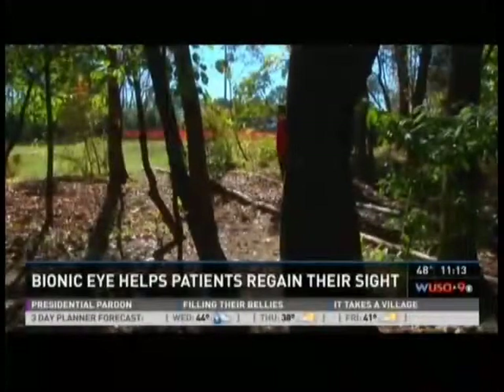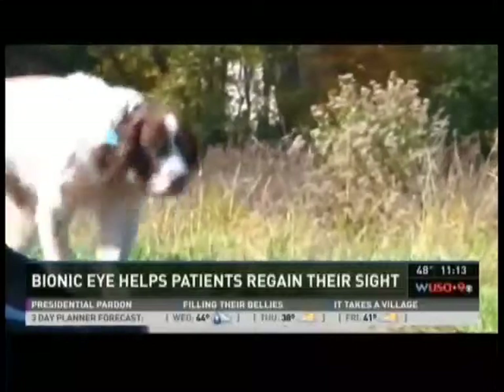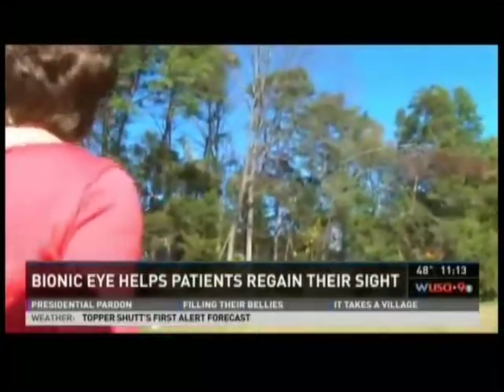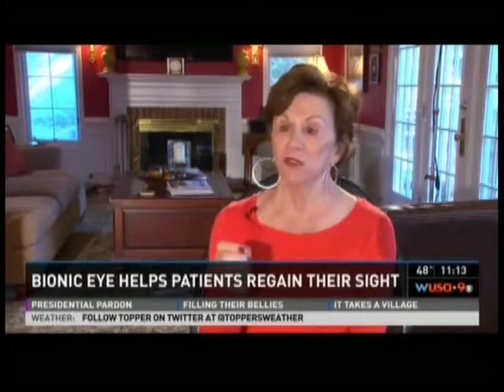An avid golfer, she still tries to hit the links but with much difficulty. As she walks the dogs with her daughter, she keeps her main focus on her overall goal: to be able to see the golf ball clearly, see the green without anyone having to tell her how far she is or which club to use. She believes she will be able to do that by herself.